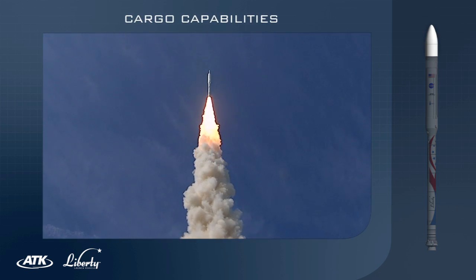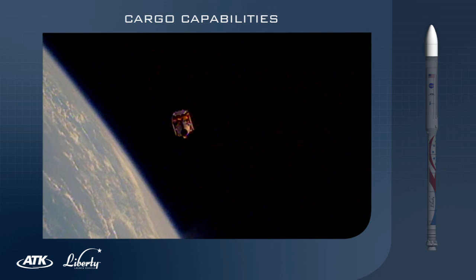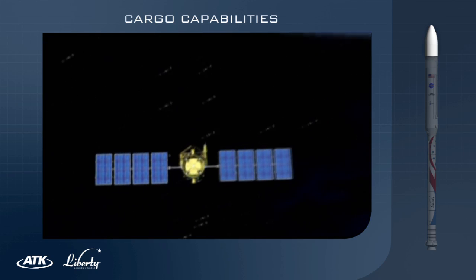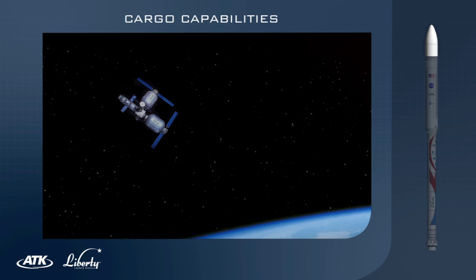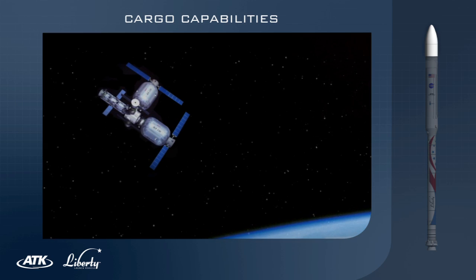In addition to crew, Liberty provides government and commercial entities the ability to launch cargo into low-Earth orbit. It also provides access to orbit for satellite payloads, along with the ability to launch a Bigelow Aerospace Habitat module in a single launch.